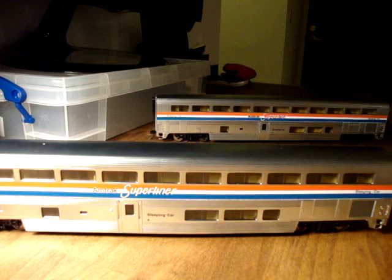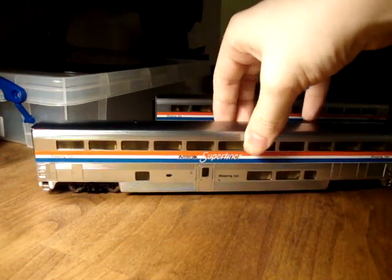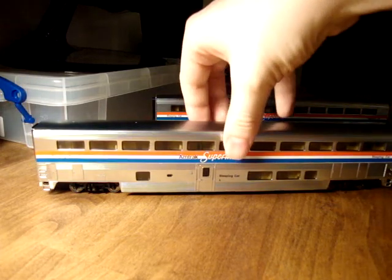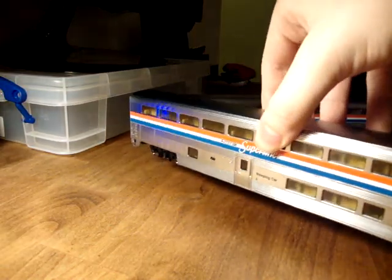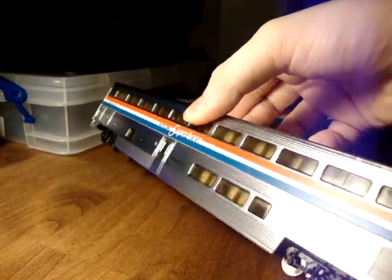Now that I think of it, I think there is actually a slight difference between the types of Superliners. There is a Superliner One and a Superliner Two because they ordered them in two batches. What the differences are I couldn't tell you without looking it up - if anybody knows, then comment. I think they're relatively small details so you're not going to see a huge difference.